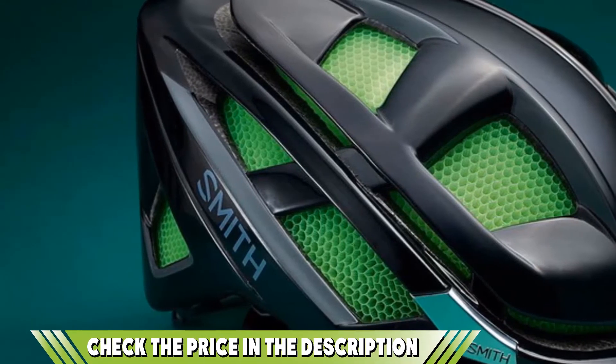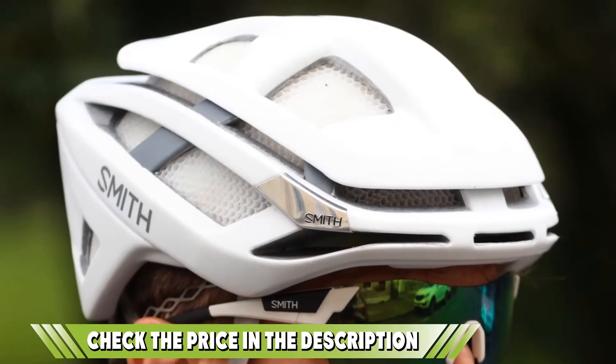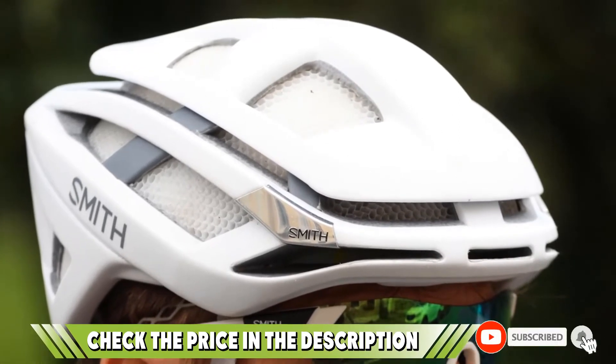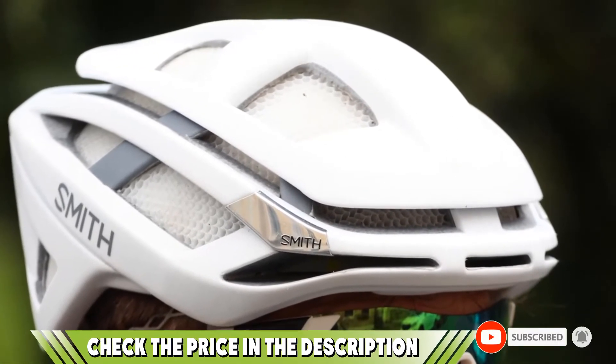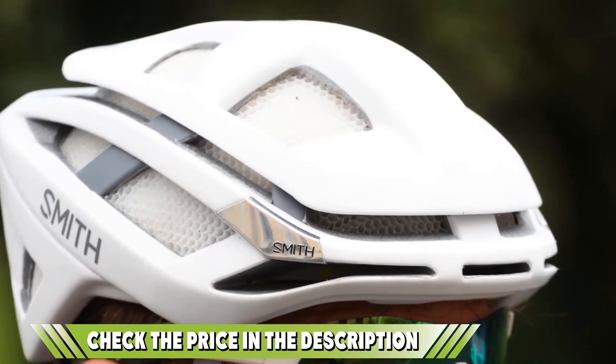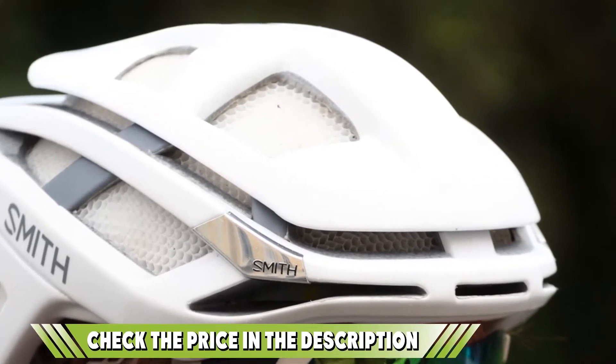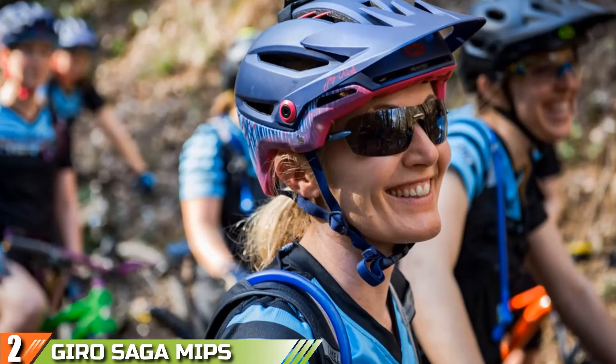In terms of safety, we appreciate the extended rear head coverage that is reminiscent of more modern mountain bike helmets. The only downside is that the helmet doesn't include MIPS, so if that's important to you, keep searching. If you want to know about the latest price of the Mavic Achapi Pro, check out the description box.